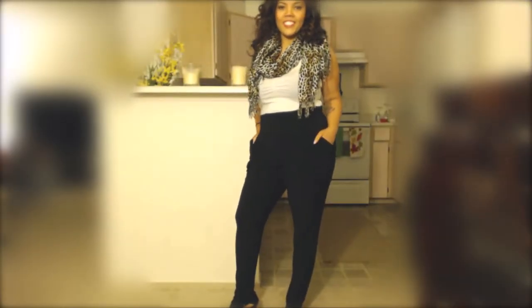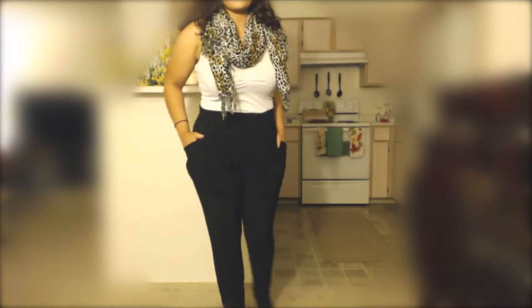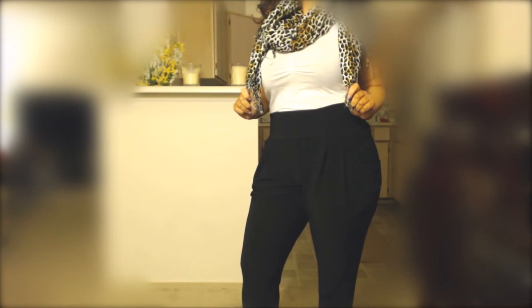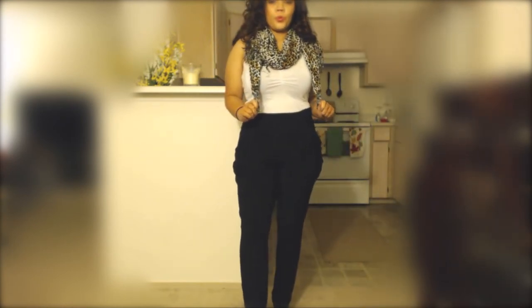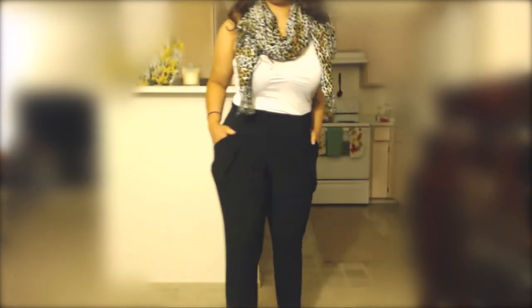This outfit is featuring a business casual attire — very simple. I have on black harem pants; the bottoms are nylon and spandex combined. I'm also wearing a bodysuit with white on top, which I just got from Love Culture — they were having a sale, two for seven.